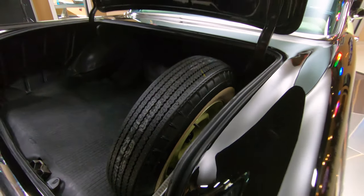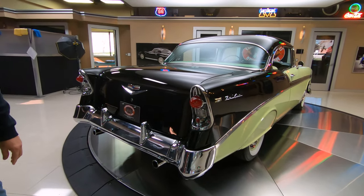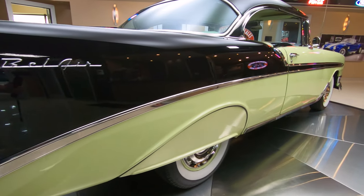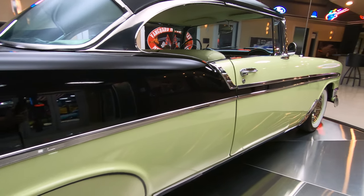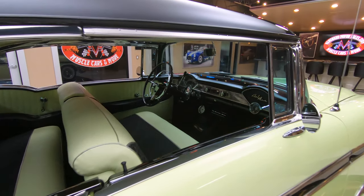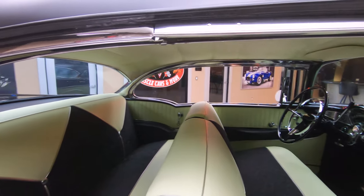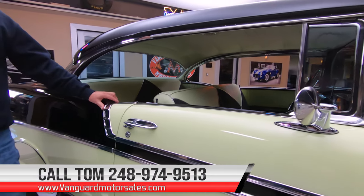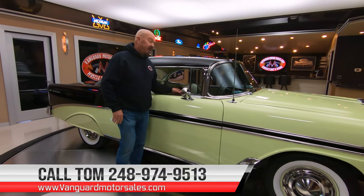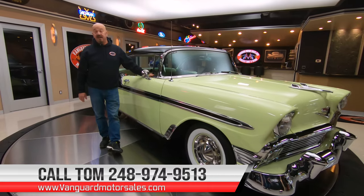They just did a beautiful job building this car. As you look down the passenger side, it looks just like the driver's side — looking sweet. The car's got a great stance to it also. And at Vanguard Motor Sales, we own all our cars, so you know we do our homework before we buy them. Then we're going to put it up in the air and inspect it so we can answer every one of your questions when you call Tom at 248-974-9513. Give him a call any time — that man answers his phone 24/7 practically.